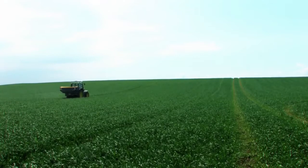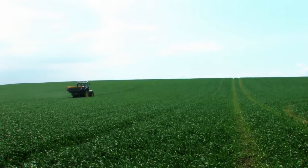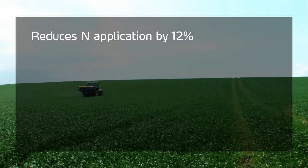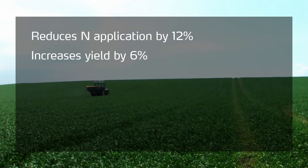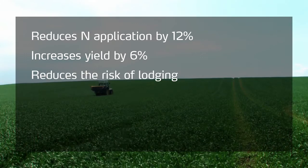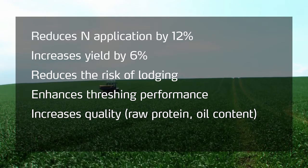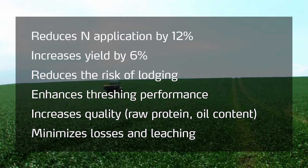Many field tests have confirmed the benefits of precision farming. Use of the N-Sensor reduces N application by 12%, increases yield by 6%, reduces the risk of lodging, enhances threshing performance, increases quality, and minimizes losses and leaching.